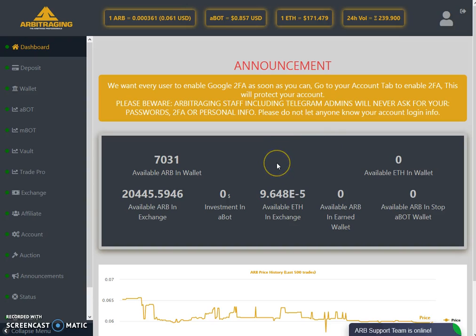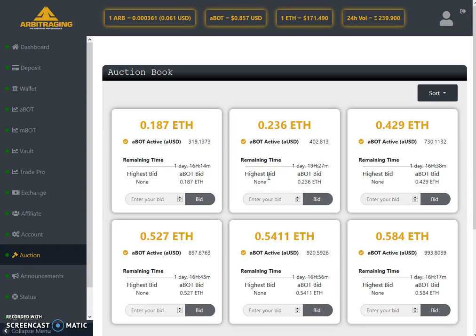Hello friends, welcome to my YouTube channel Altcoin Reviews. Today I have one more video on arbitraging. Today's topic is a special thing — I'm going to share with you the auction page. I haven't made any video in a long time on this auction category. It's a good deal if you look at the auctions in detail and keep a sharp eye on them — you can get some amazing deals. Let me move to the auction page and show you the big auctions up for sale.